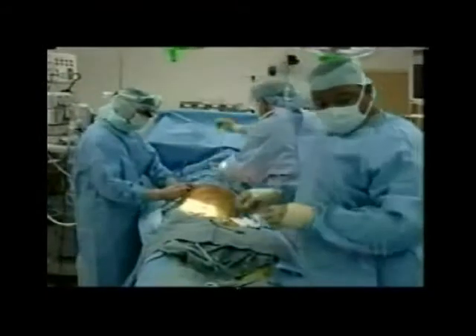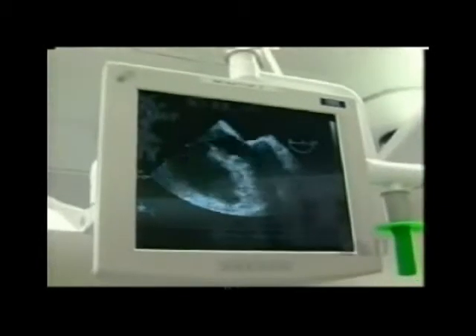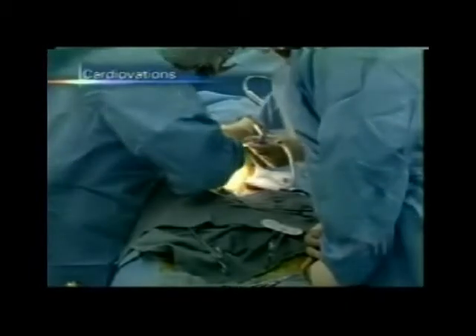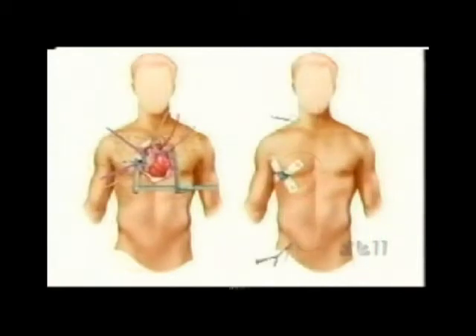So cardiac surgeon Dr. Junaid Khan at Alta Bates Summit Medical Center decided to perform a new minimally invasive open-heart procedure to remove her tumor. Instead of making a foot-long incision from the neck to below the rib cage and cracking the chest bone, he made two very small incisions — one below the breast and one in the groin.